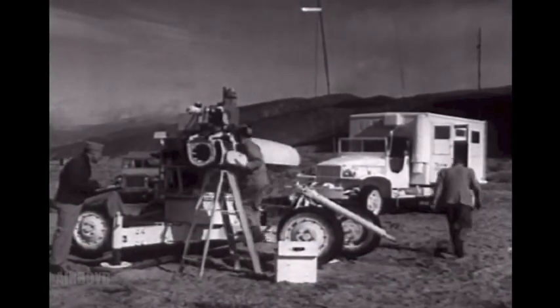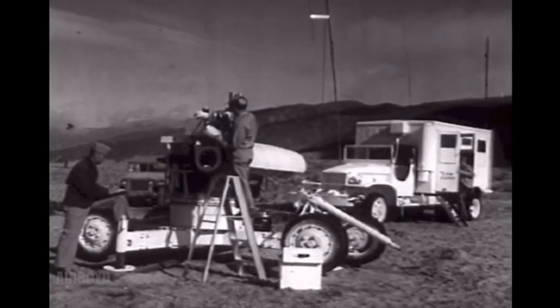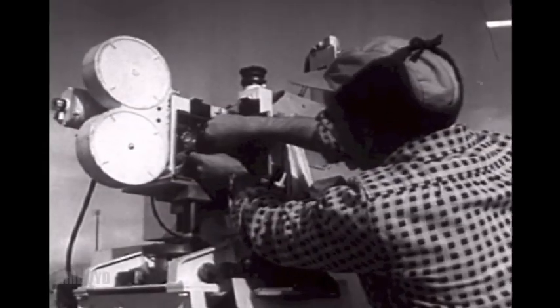At China Lake, California, the Navy demonstrates a new and complex device for observing and recording the flight of guided missiles.